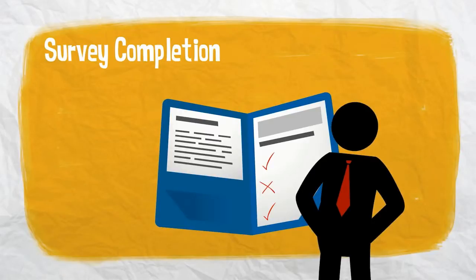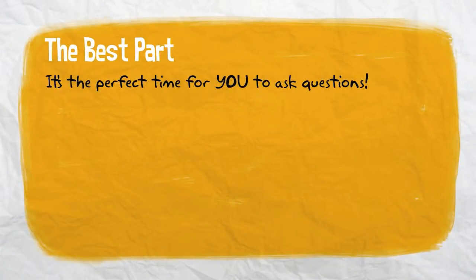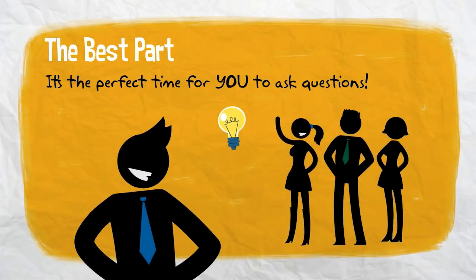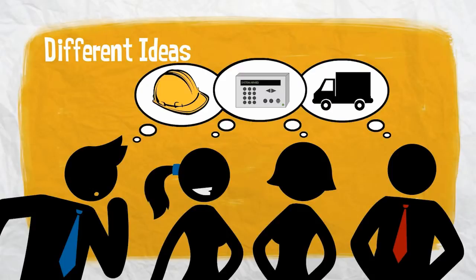As soon as your survey is complete, your consultant will discuss their findings with you, so there are no surprises when you receive a formal letter with recommended improvements. The best part of this meeting is that it's a perfect opportunity for you to ask questions too. You may even want to brainstorm with your partners and employees before your consultant arrives, and your consultant can help you implement those great ideas.